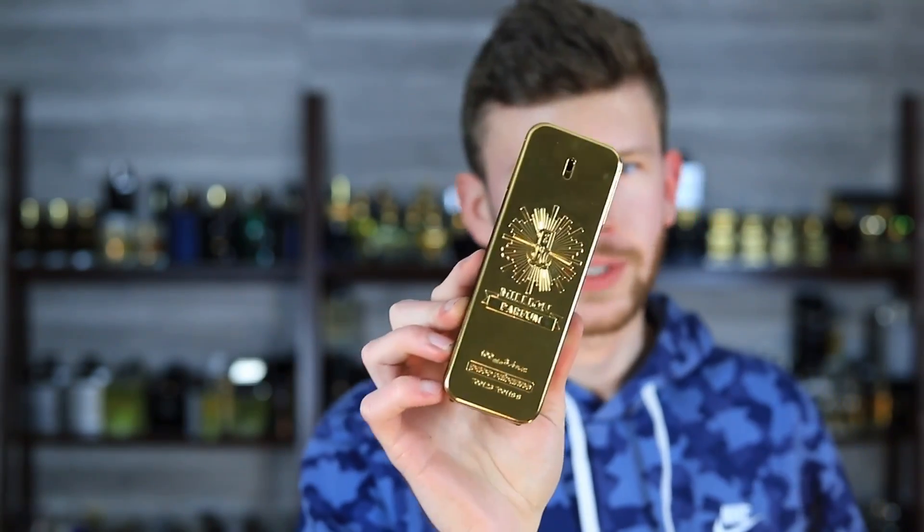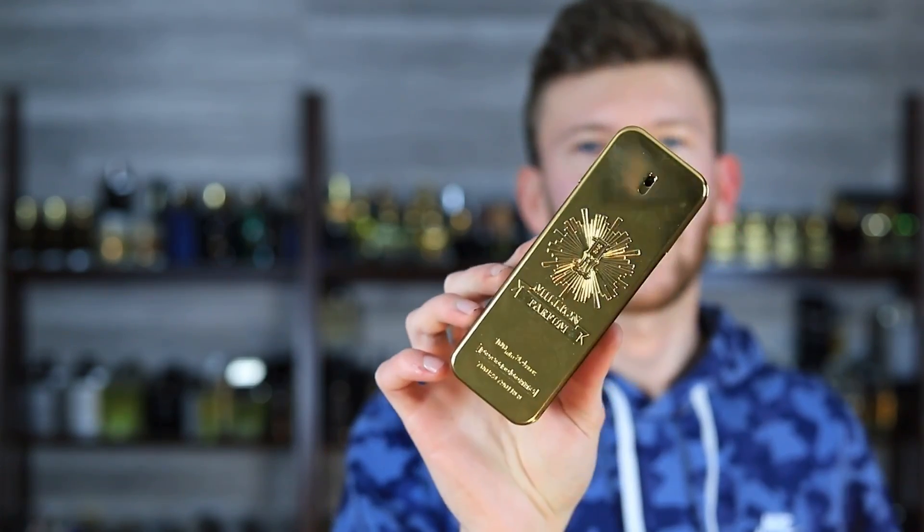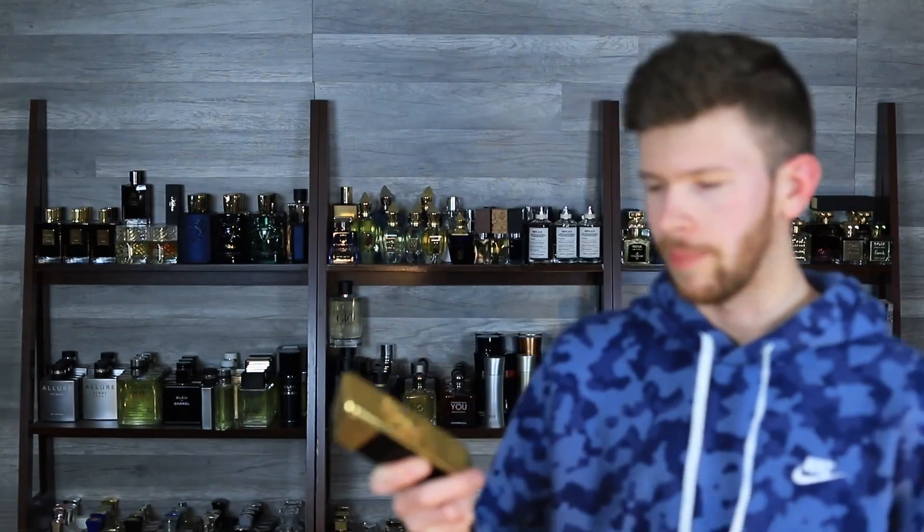There have been lots and lots of 1 Million flankers at this point, and just a year or two back we got a Parfum finally. It didn't necessarily let me down, but it really threw me off. The Parfum went in a very floral direction — really the complete opposite of what you would expect a Parfum to go.